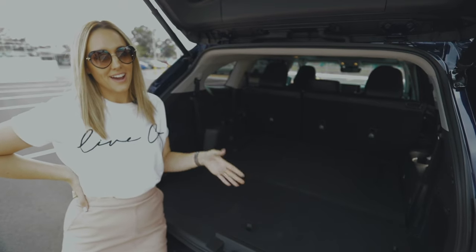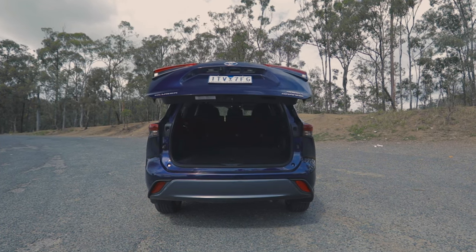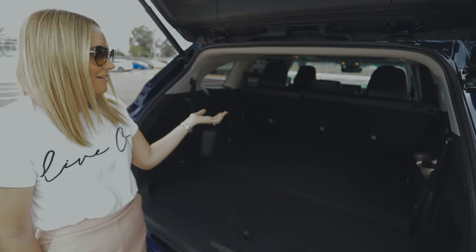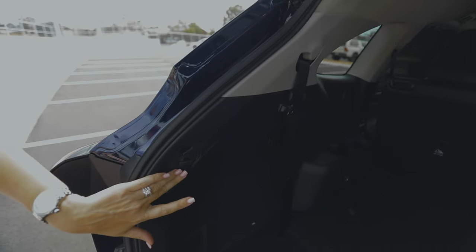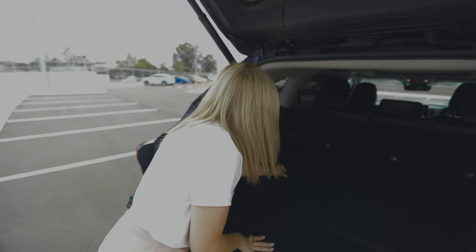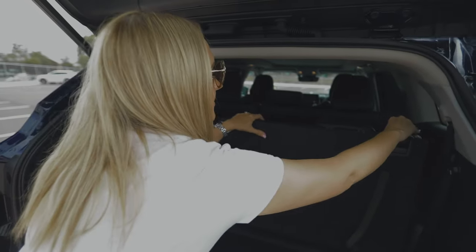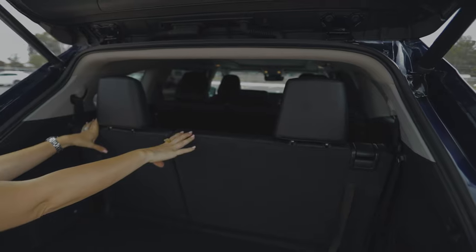One thing I really love as a mum is the ample boot space. With the two rear seats down, you've got heaps of room, and you can easily pop them up when you need all seven seats. There are shopping hooks as well, which is great for extra shopping. To bring the back seats up, you just pull on these levers and you've got your seven seats sorted.